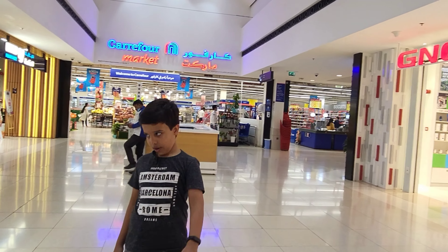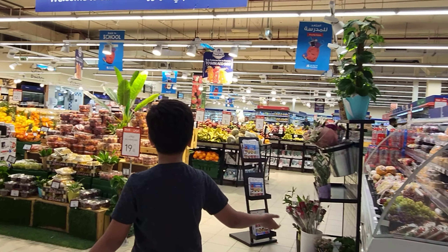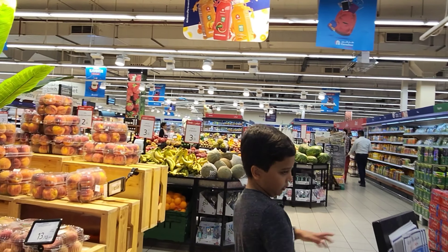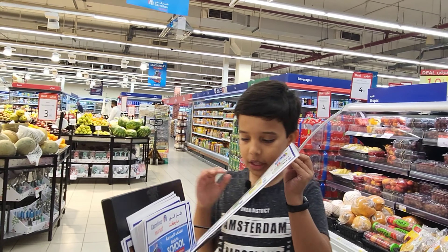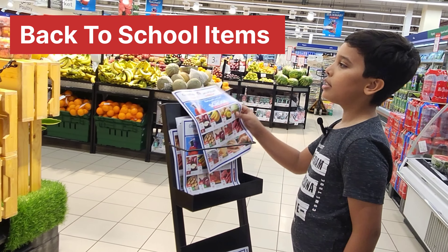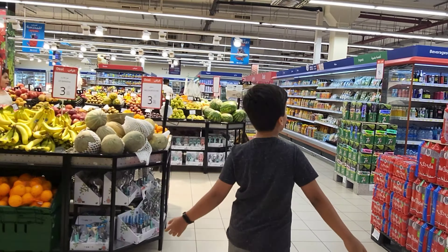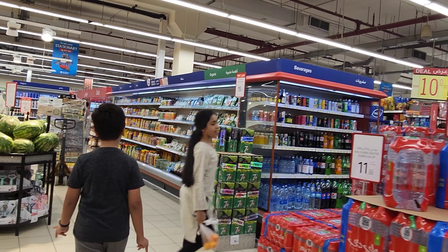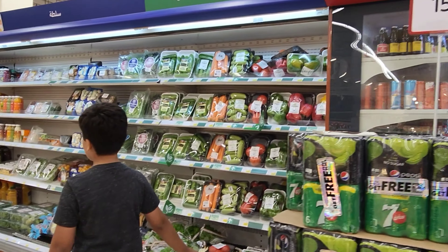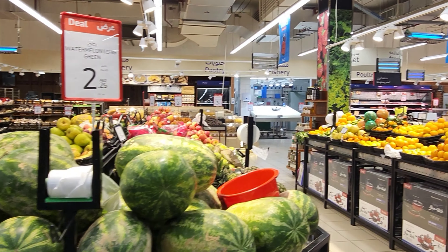Now we are going to Carrefour — come, I'll show you guys. Carrefour is a very big store. You can see they sell fruits, ice creams, devices, electronics, and these are the papers they send around the world. The current theme is back to school, so they're selling back to school items and accessories. There's a fruit section, water section, and drink section.